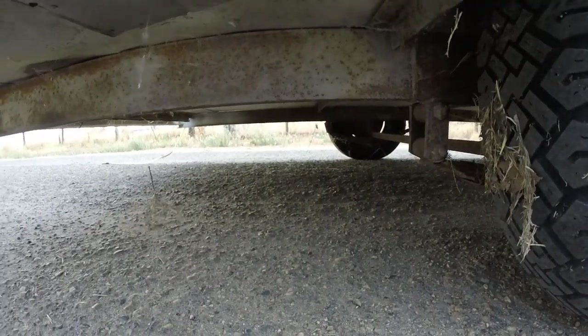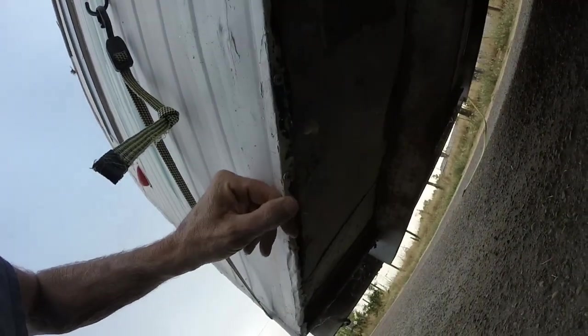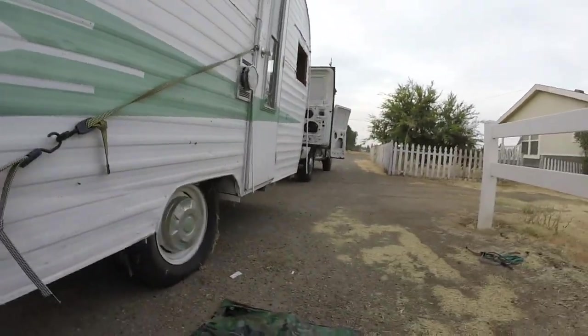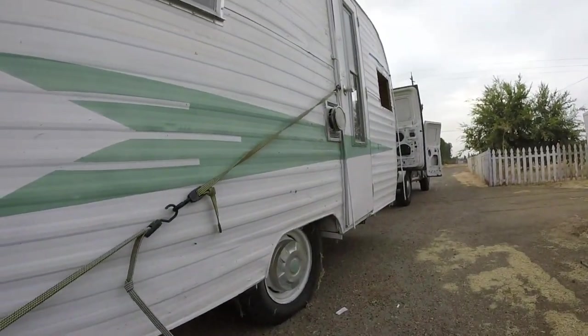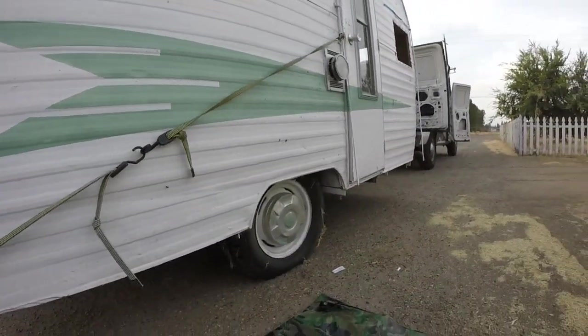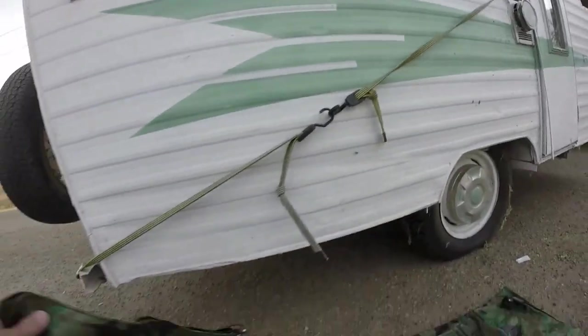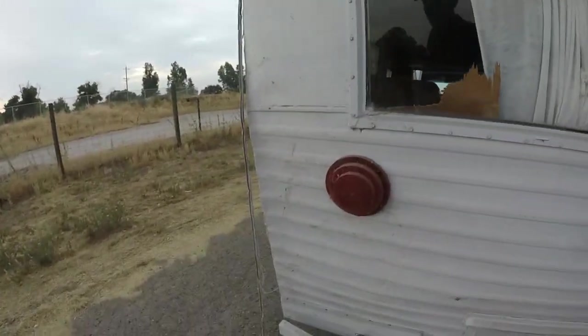The back end here is all soft. They put all these screws in here to try and hold the metal in, and you can tell it's all rotten in there. I would have refused delivery on this and made a complaint to eBay to get my money back — this is not what they said it was. It's not $2,500 worth of trailer; it's about a dollar's worth of trailer. You couldn't give me this trailer for free. Well, you could — I'd junk it and take the parts out of it: the windows and the oven.